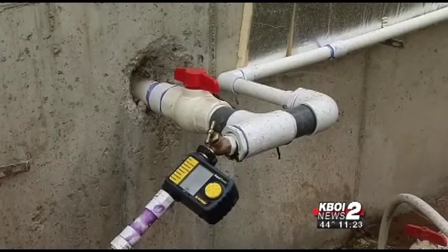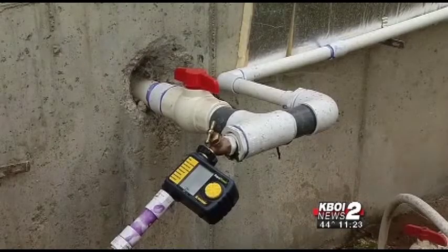They call this the Magic Valley for a reason, and that reason is geothermal water, heated by the Earth's energy. In Greek, geo means earth, therm means heat, and the magical water is piped into the greenhouse.